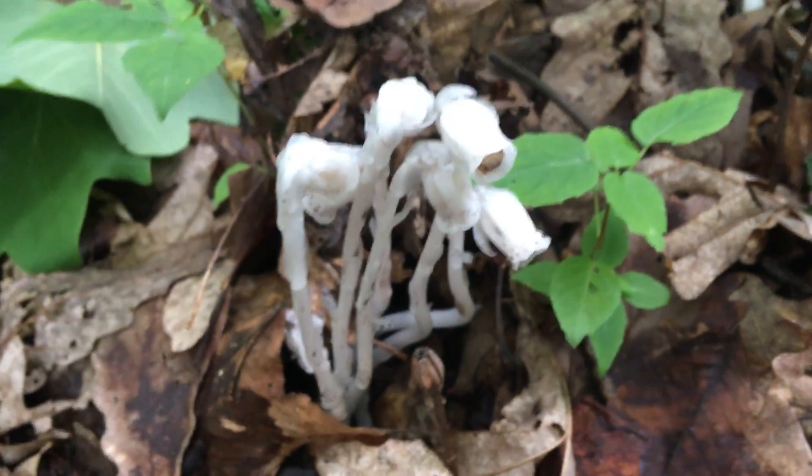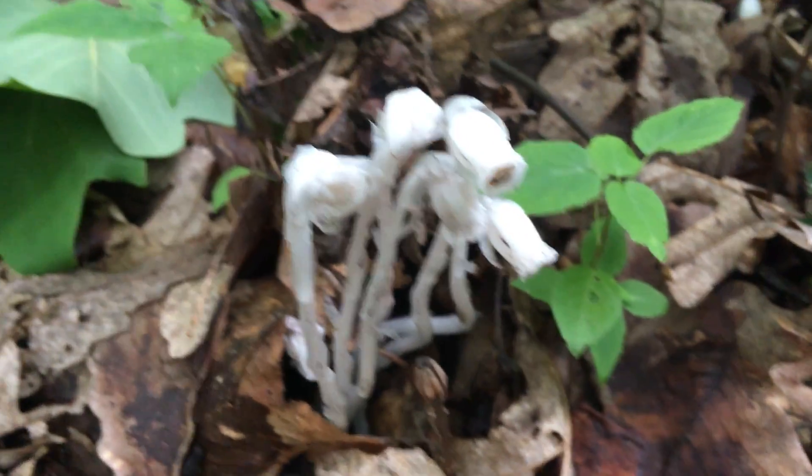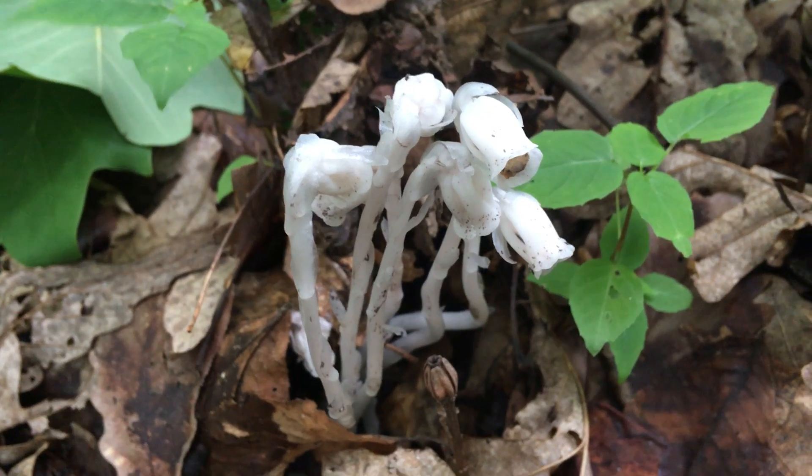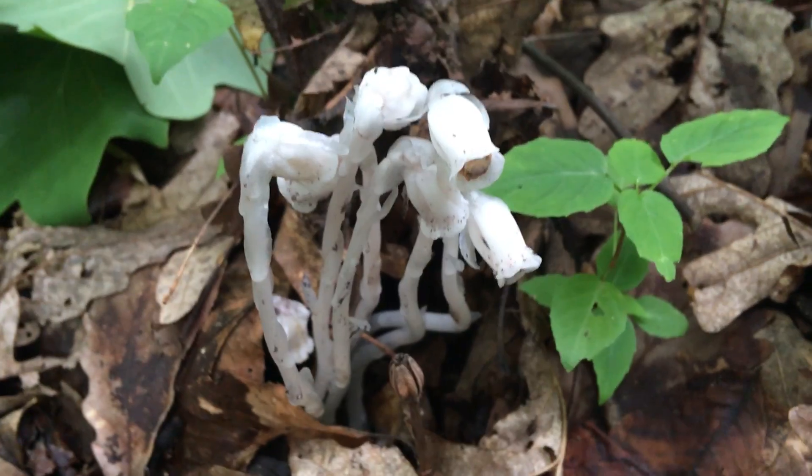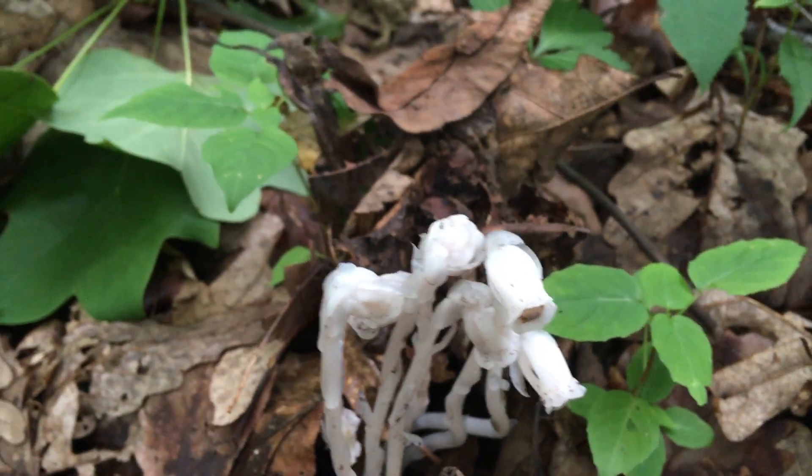I've run across a tremendous quantity of one of my favorite plants, Monotropa uniflora, commonly known as the Indian pipe around here.